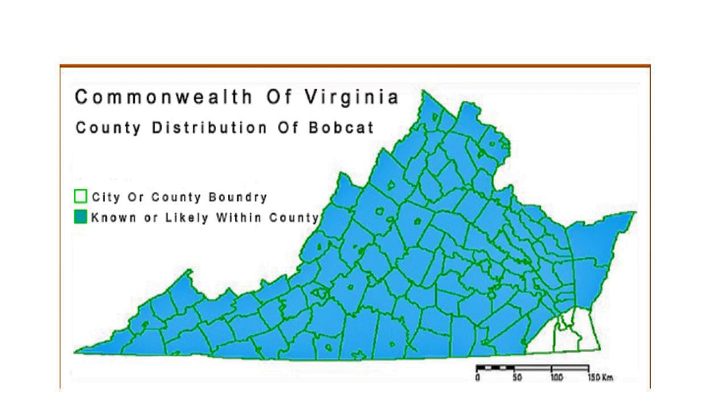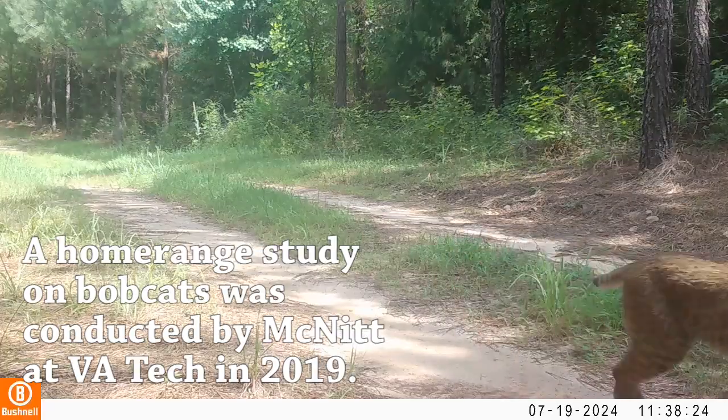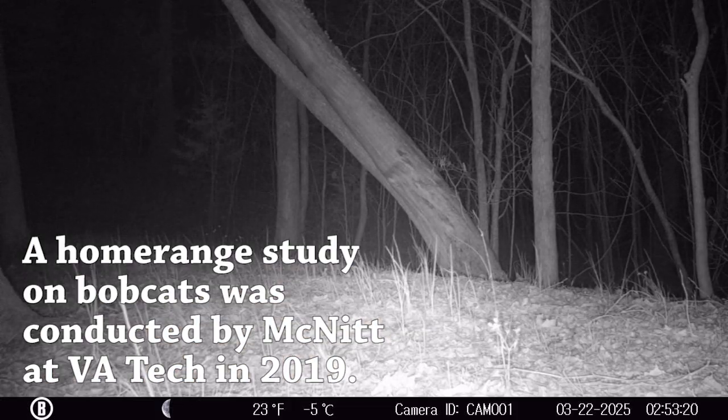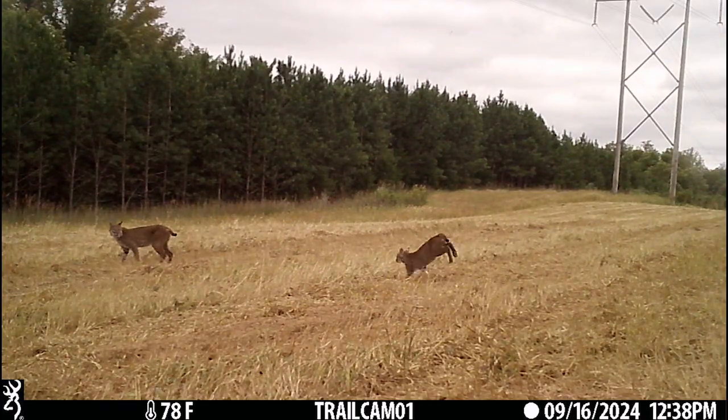Bobcats are a great study species for this type of research because they are wide-ranging and can travel hundreds of miles. Throughout their travels, they can indicate which types of habitats they're willing to use. They can exhibit a range of behaviors, like classic home ranges, but also be transient. A study I found from 2019 by McNit looking at home ranges of bobcats showed that male bobcats had home ranges three times the size of females.